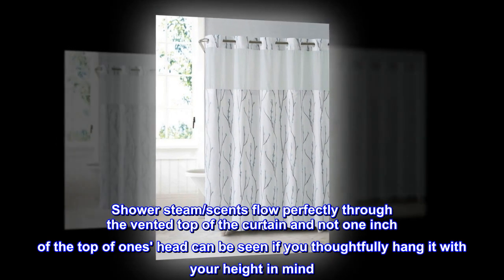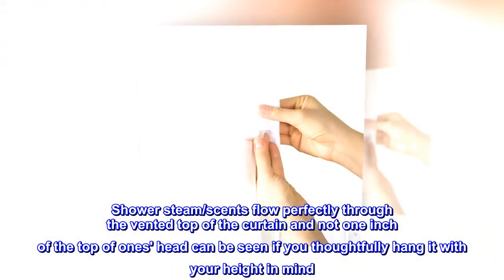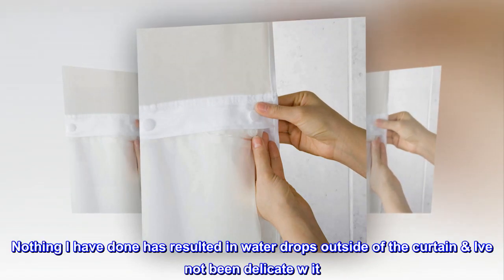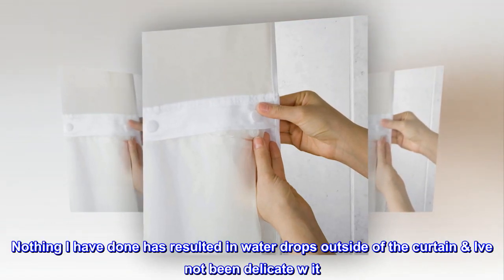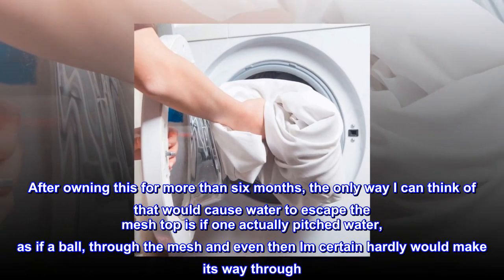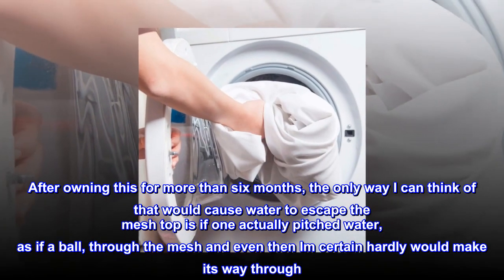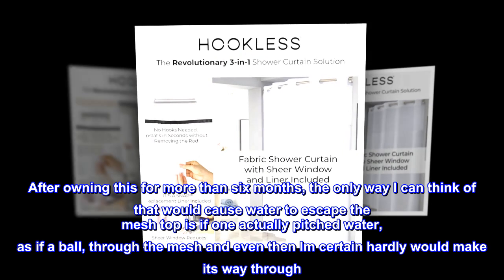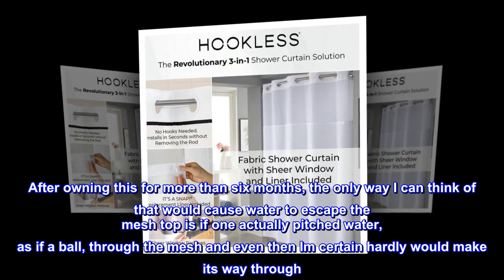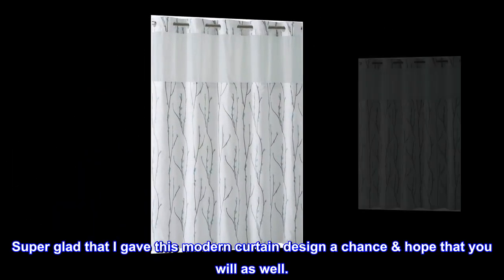Shower steam and scents flow perfectly through the vented top of the curtain, and not one inch of the top of one's head can be seen if you thoughtfully hang it with your height in mind. Nothing I have done has resulted in water drops outside of the curtain — I've not been delicate with it. After owning this for more than six months, the only way I can think of that would cause water to escape the mesh top is if one actually pitched water through the mesh, and even then I am certain hardly any would make its way through. Super glad that I gave this modern curtain design a chance — hope that you will as well.